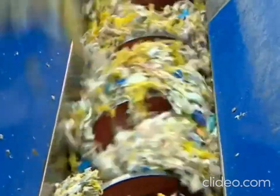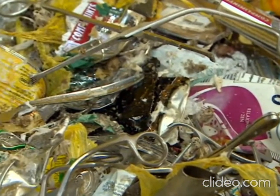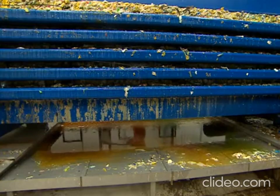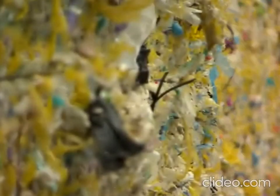First you have to shred your collected waste and then use a magnet to get rid of all the metal things you don't want. Then you squeeze out all the liquid and the end result is a dry bale ready for burning in a power station.